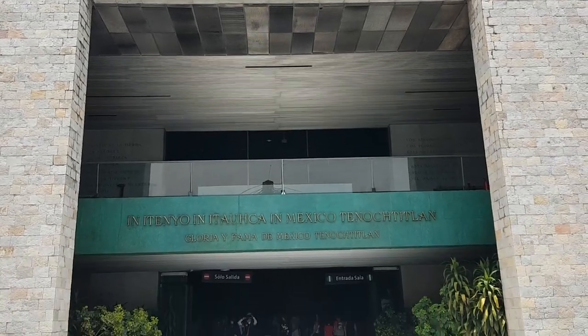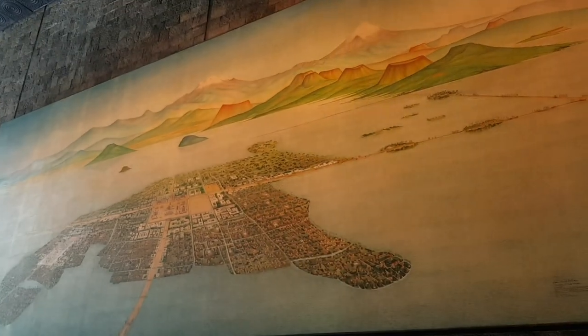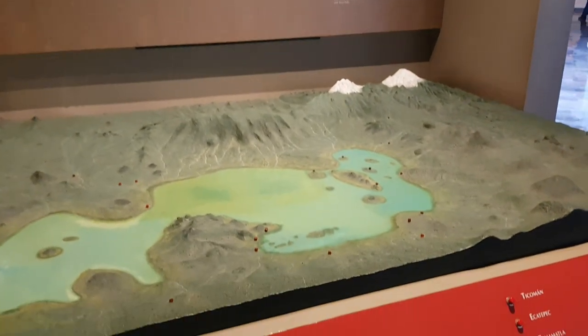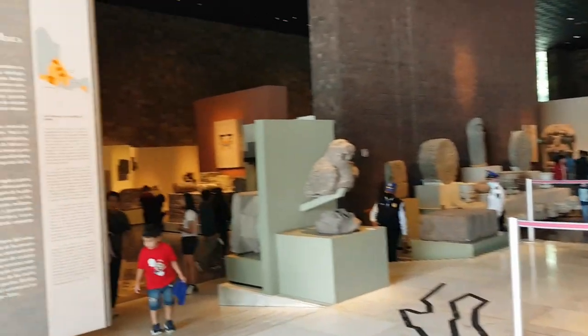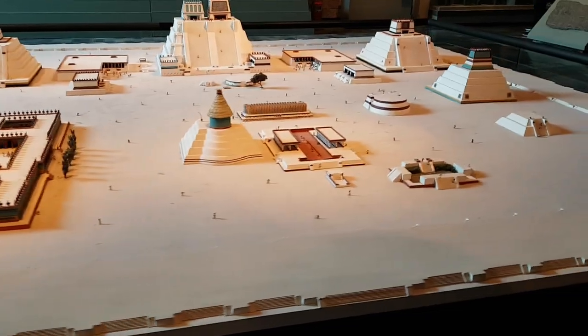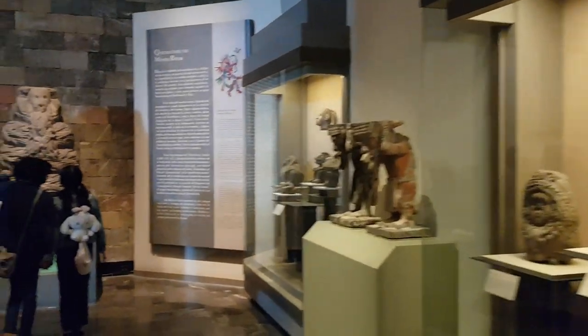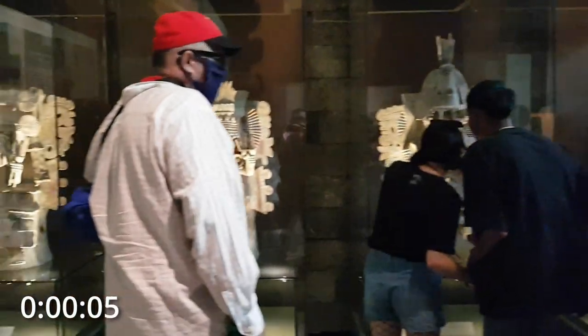As time was almost up, with just 5 minutes remaining, we decided to go for one last hurrah and went to the Hall of Mexico, Tenochtitlan. Tenochtitlan was the capital of the Aztec Empire and is located in present-day Mexico City. It has a very interesting history — it was originally built on an islet in Lake Texcoco, which is mostly dried up today. In this museum hall, you get a scale model of the city, you see the architecture of the buildings, you learn how their markets operate, how the Aztecs lived, and a lot of other things. Overall, you get an idea of how prosperous the city of Tenochtitlan was before the arrival of the Spaniards.